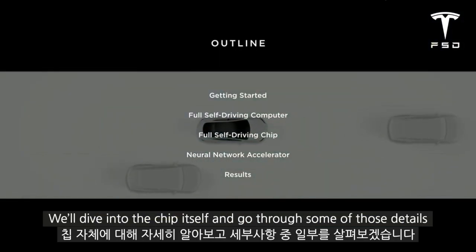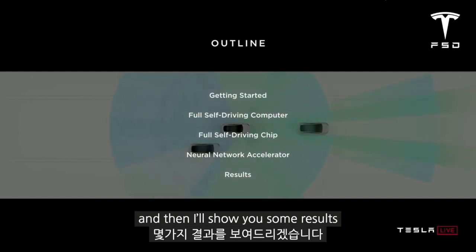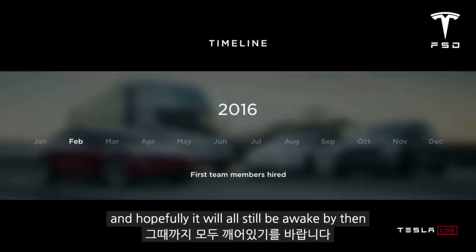We'll dive into the chip itself and go through some of those details. I'll describe how the custom neural network accelerator that we designed works, and then I'll show you some results — and hopefully you'll all still be awake by then.